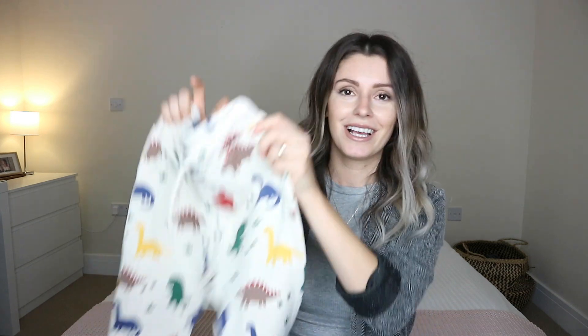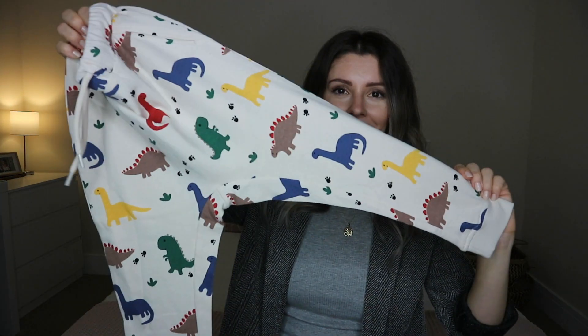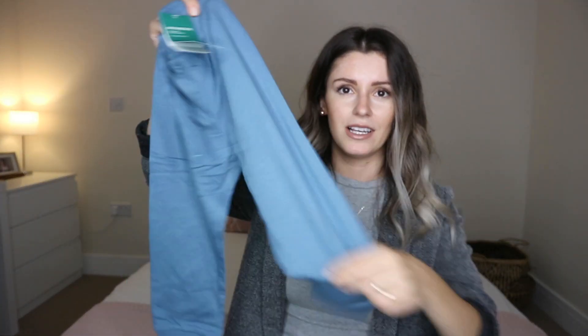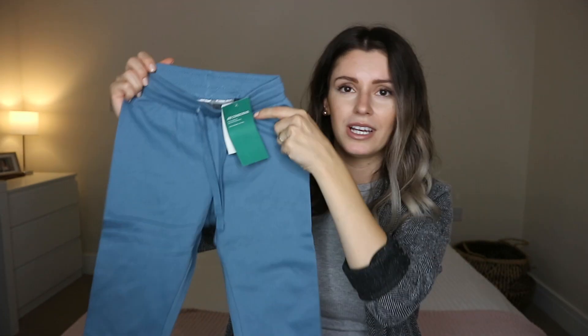I got him another set of trousers — I believe these came as a set too, I'll link them below. The main reason I picked this set is because he loves dinosaurs and I know he's going to love wearing these. It's a pair of jogger bottoms with dinosaurs all over them, really cute. They come in a set with a pair of lighter blue joggers as well. Really good basics, easy to pair up with lots of things.